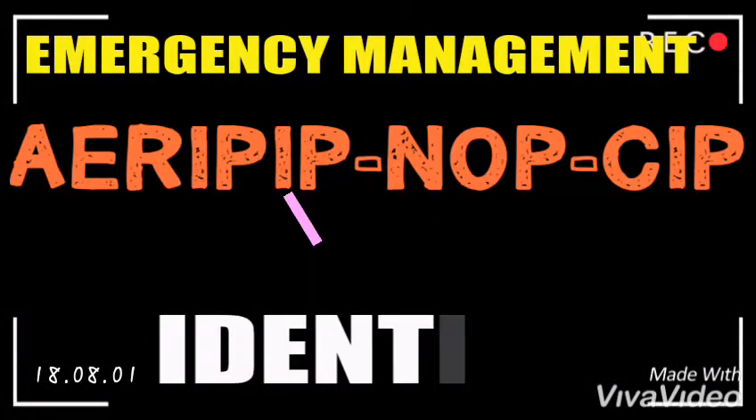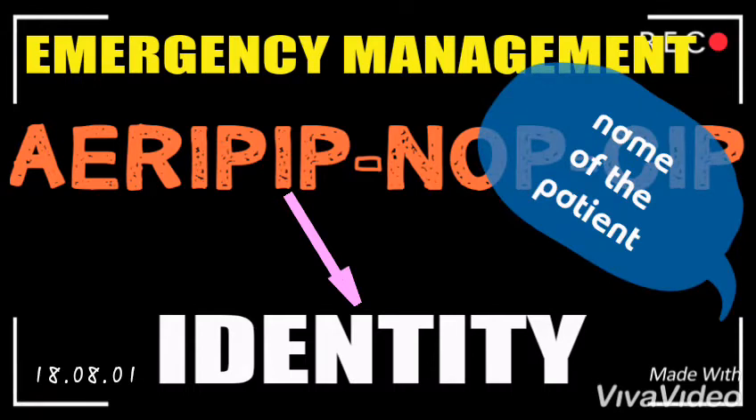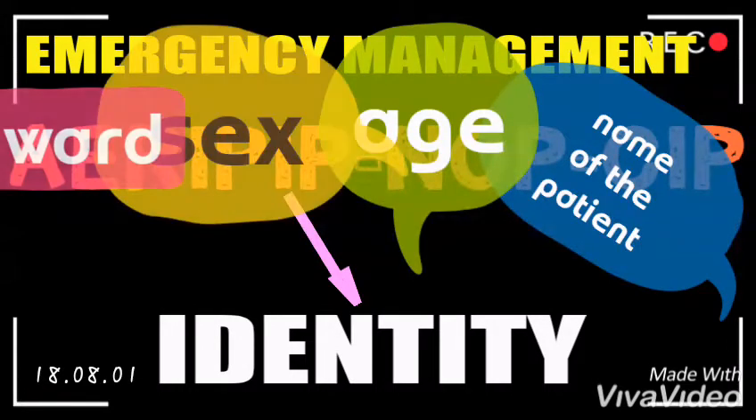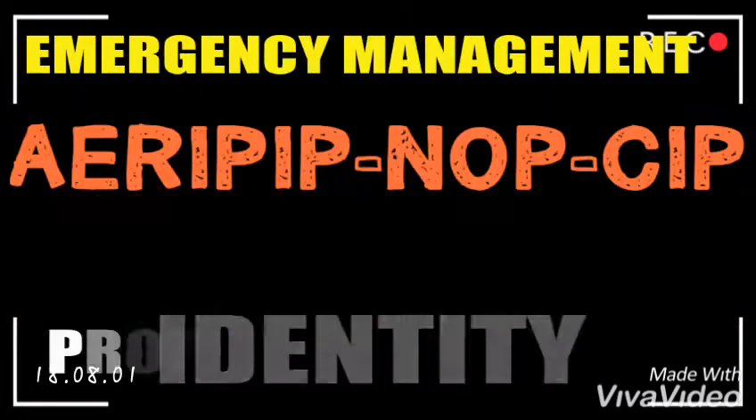I stands for Identity. Other members of the team, through your direction, will be placing identity bands on the patient. The identity band should contain the name of the patient, the age, the sex, the ward, and the procedure that is supposed to be done, despite the condition of the patient.